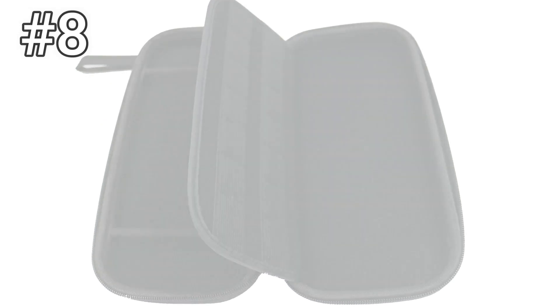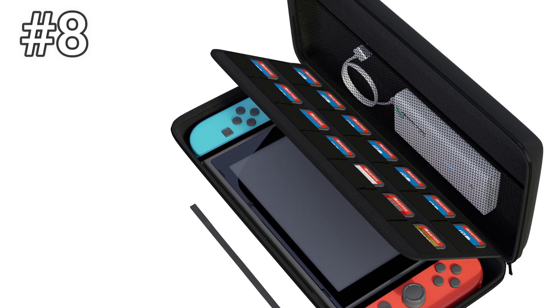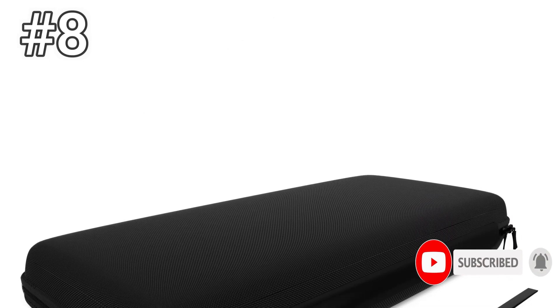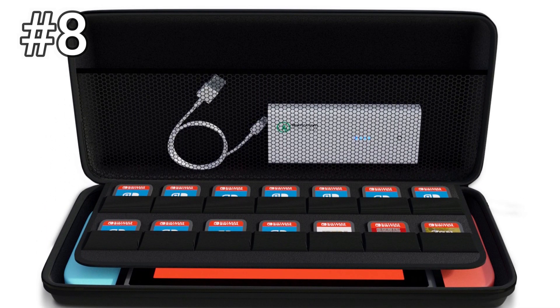Number 8: Techmat Nintendo Switch Case. The Techmat case holds up to 14 game cartridges and has a detachable wrist strap. Those features are neat, but we couldn't really look past the flimsy straps inside the case — they're just not strong enough to keep the Switch console in place, which kind of defeats the purpose. The case itself also has a little too much flex to it.